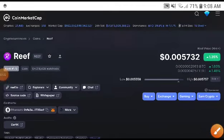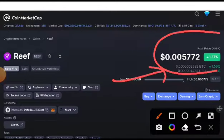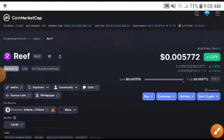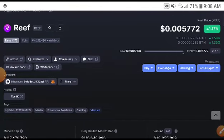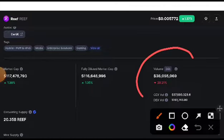Hey, what's up Reef coin holders! Welcome to another brand new video. Reef was already pumping 1.34% — that's why we are focused now on Reef. Can this be in a bullish position or not? Let's confirm this in this video. If you are new to my channel, kindly subscribe, press the bell icon, and select the 'All' option for video notifications.